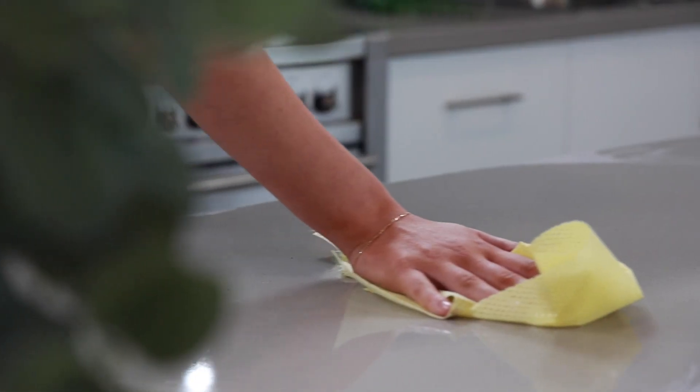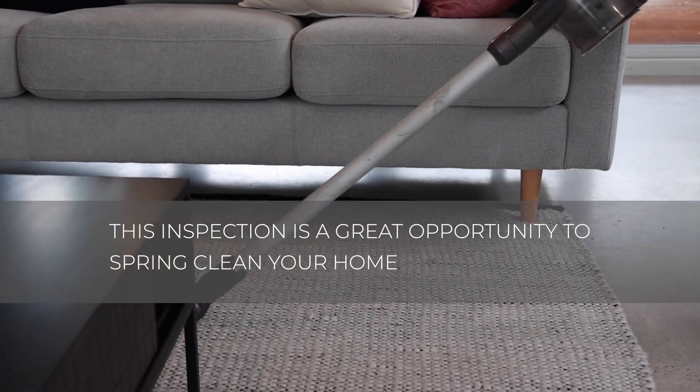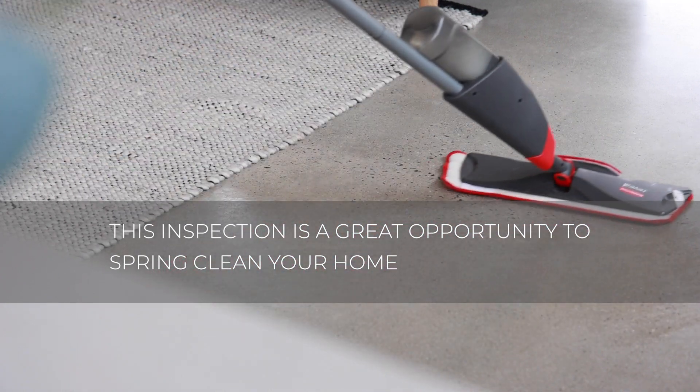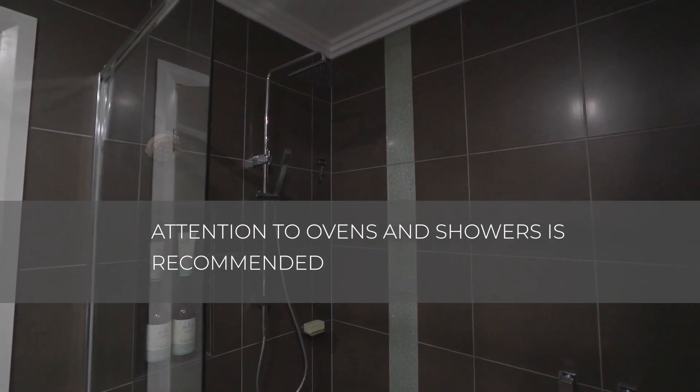Internally, we encourage you to vacuum and mop and complete a general tidy up. Remember, these inspections are only conducted every six months, so it's a good opportunity to spring clean your home. Regular cleaning of ovens and showers also ensures that no long-term damage is caused and that they work adequately throughout your tenancy.